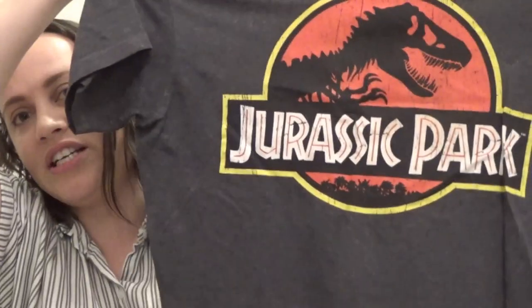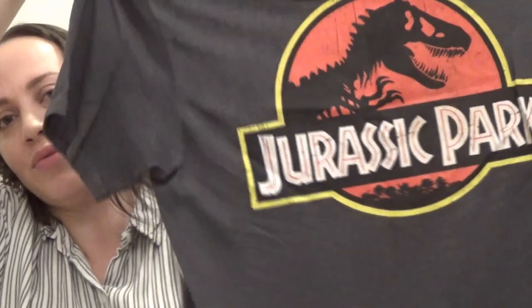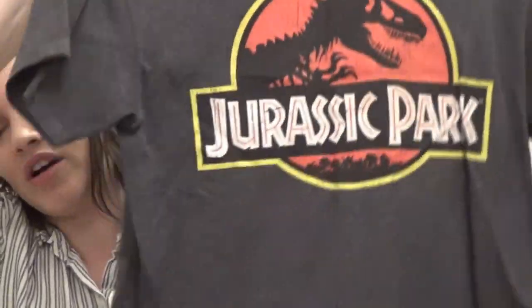The next gray t-shirt is a Lion King t-shirt — I got this at Five Below, super cute. The next t-shirt I got from Target — it is a Jurassic Park t-shirt. Jurassic Park is my absolute favorite movie, in case you didn't know. It just has the really big Jurassic Park logo in the front. This is a dark gray.